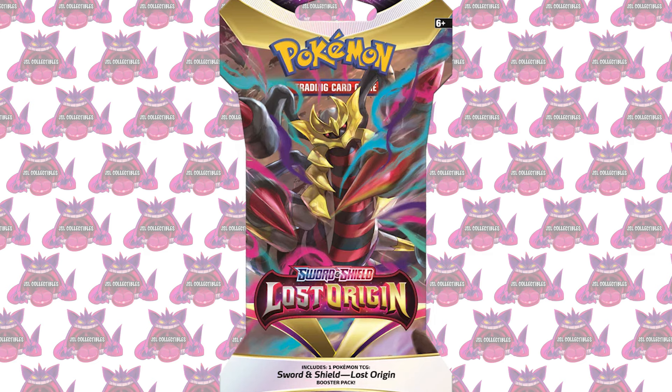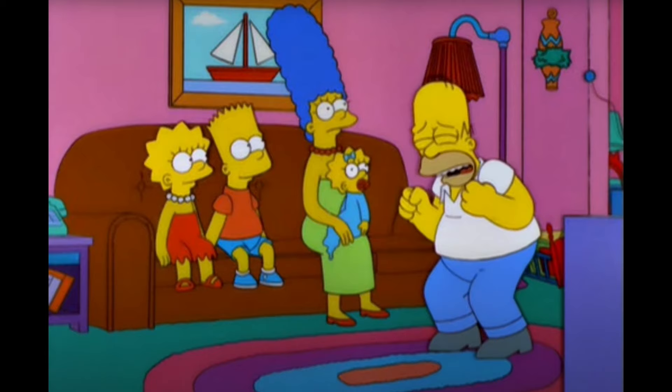The third product is Lost Origin packs. Same thing as Crown Zenith — it's a phenomenal set, yes it's printed a lot, but I think it's a great set. Because of the Aerodactyl, the Pikachu V-Max, and so many other cards in this set that I love. If you look at the Sword and Shield era of Pokemon cards, Lost Origin is probably top three, maybe top five in the whole era.